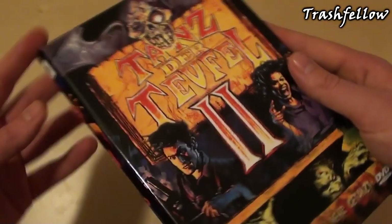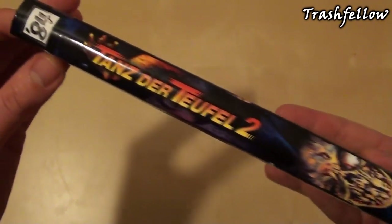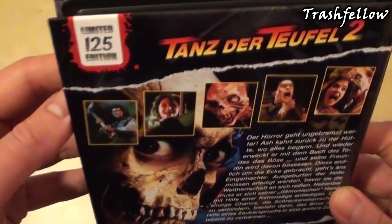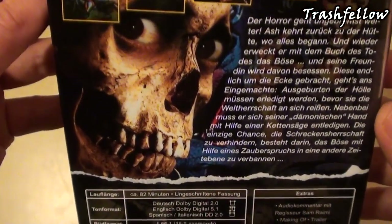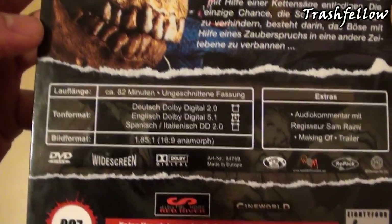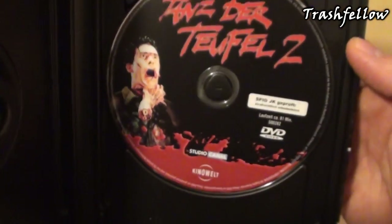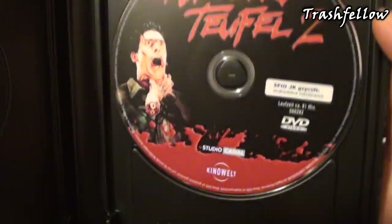Let's take a look at the hardbox in detail — first the front, then taking a look at the spine, and of course the back cover. This one is limited to 125 copies, and we have German, English, and Spanish language on it. I actually got number 97. This is obviously a repack, as you can see.